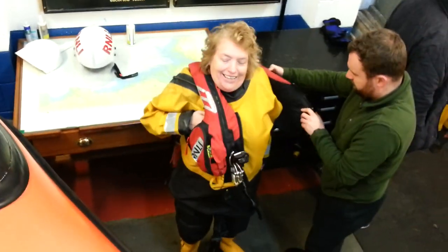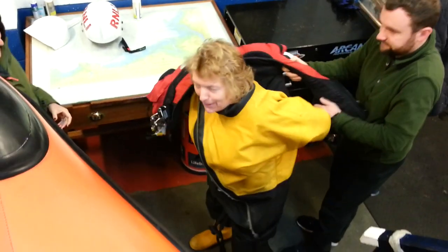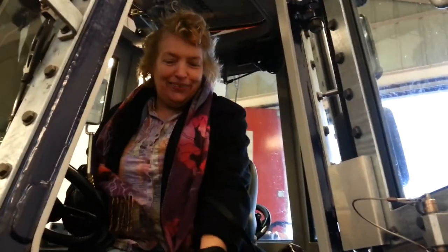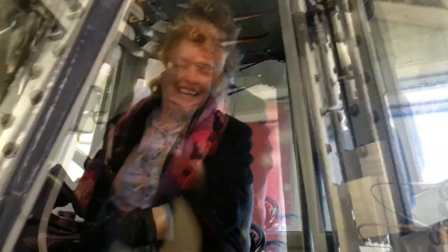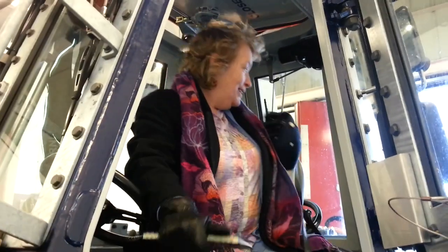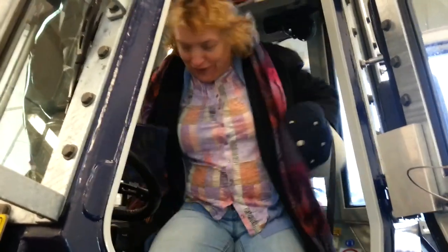Before we left they made sure they got the dry suit back off Gaynor. And then she treated herself to a tour of the tractor unit. I'm in control here. I've heard that before. This tractor's got dual controls. I'm driving — I'm launching the boat. But now I'm going to try and shift it.